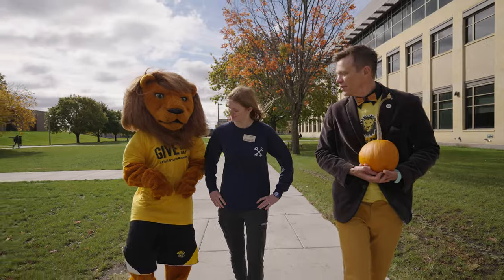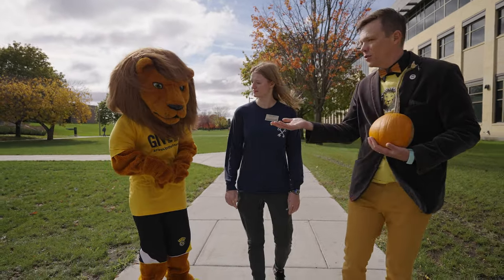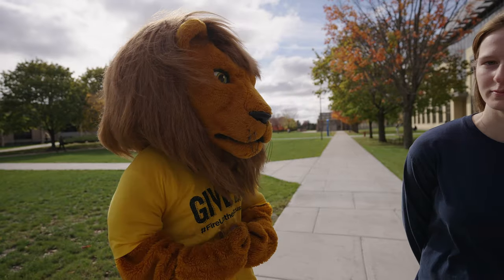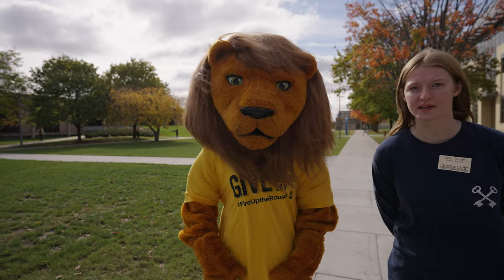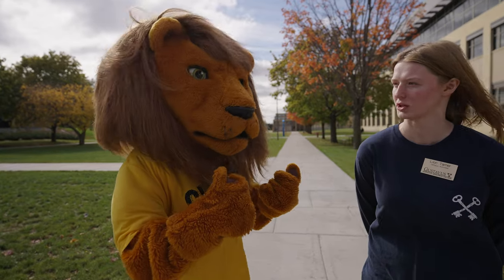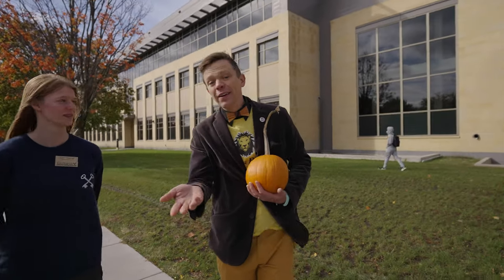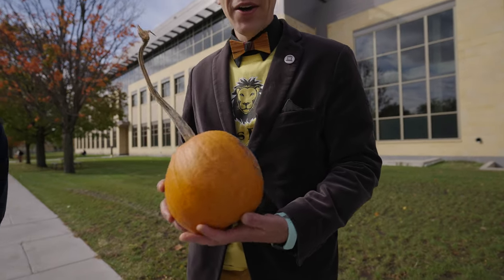Gus, you are a poet and a scholar, and I'm so grateful for this time that we had together. Any last things you want to leave people with on this Give to Gustavus Day? Thank you. Thank you for watching. Thank you for seeing our wonderful campus, and give some money so we can make more new Nobels in the future. We got to make several new Nobels. Thank you for making the pitch so directly. Thank you very much for being our fabulous interpreter. It's Give to Gustavus Day. New Nobel — it's beautiful. Linus is really fun. We'll see you soon.